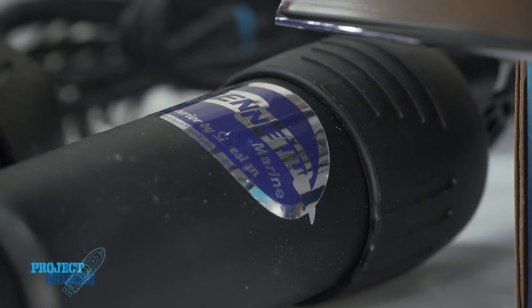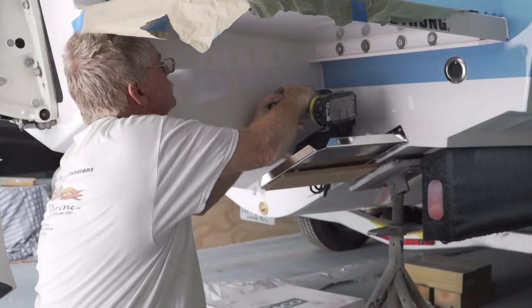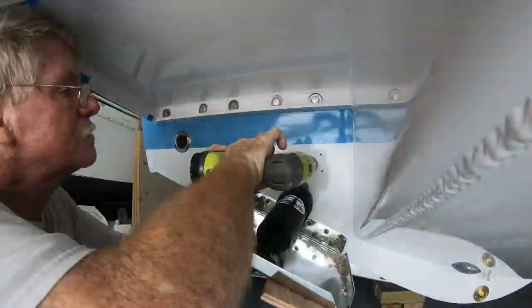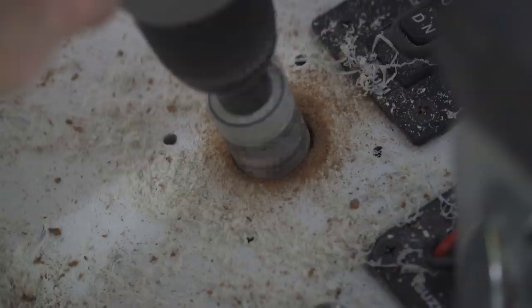Then we find the location for the height of the trim tab hinge — we have our block set up so that we're at the proper height, mark it, and drill a couple of pilot holes. I take the template they gave us, set it at the pilot hole, and drill the remaining holes. Then we seal it, run our wire through the transom, and move up to the inside of the boat for the trim tab indicator installation. I turn most of that wiring job over to my wife Debbie — she's our wiring specialist. She doesn't like to drill holes, so I drill the holes in the dashboard and then she takes it from there.